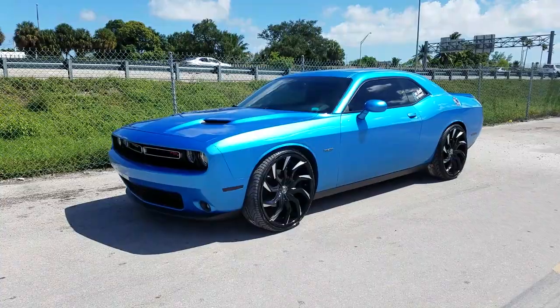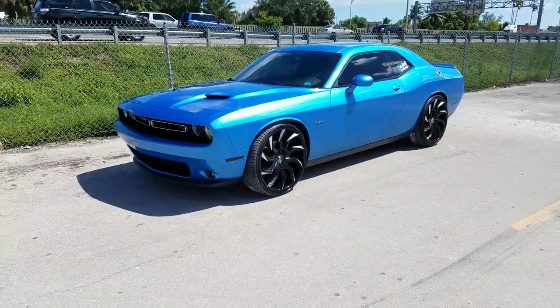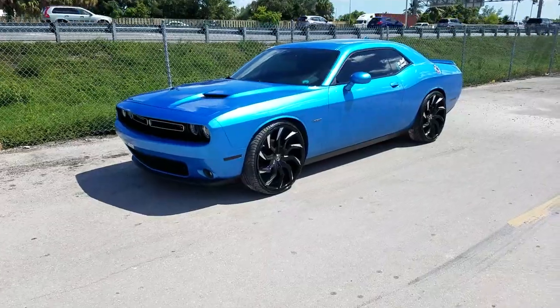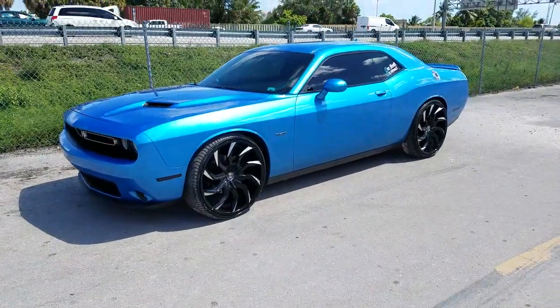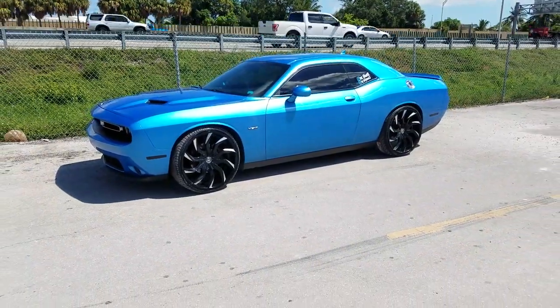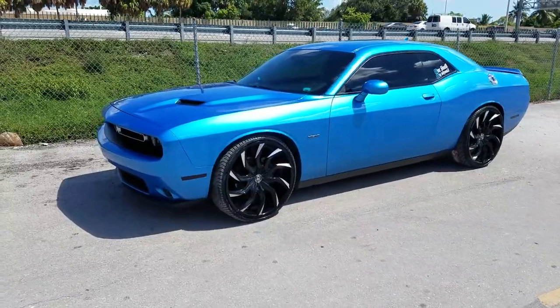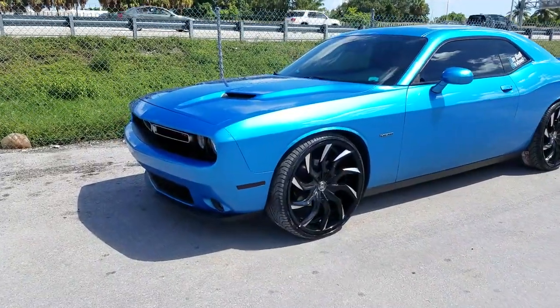Right now we are looking at a Dodge Challenger with the 24 inch Lexani Matisse on it — 24 by 10 with the 275/25/24. If you're watching this on YouTube, be sure to hit the subscribe button and follow us on Instagram. Again, this is 24 by 10, 275/25/24.